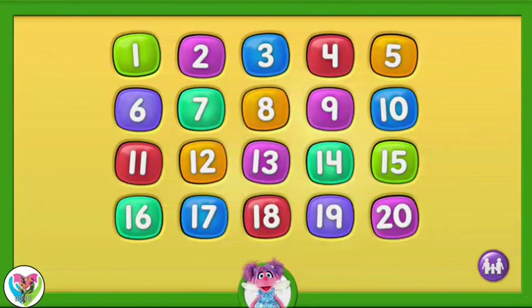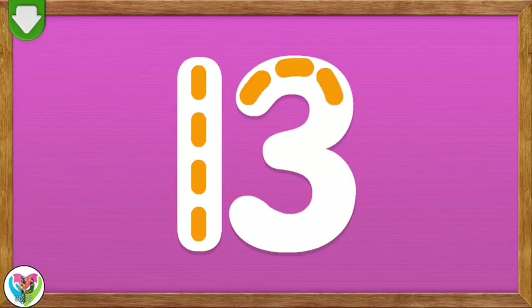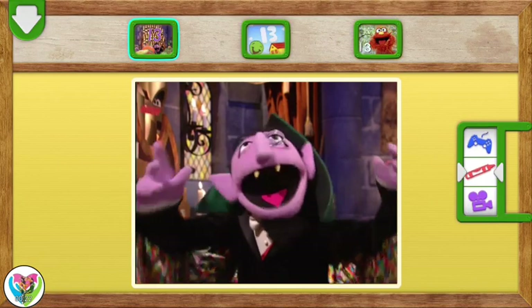Tap on a number. Trace the number 13. You did it! You traced the number 13. 13! The number of the day is 13.